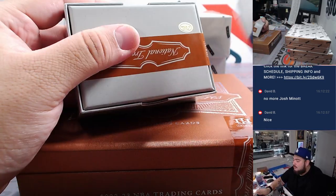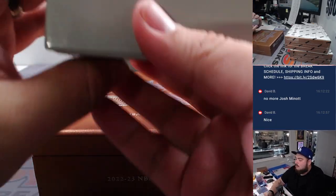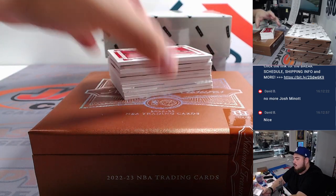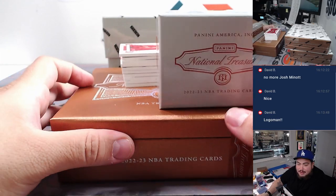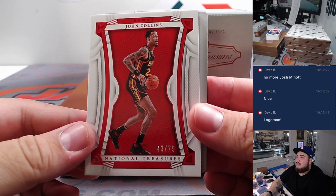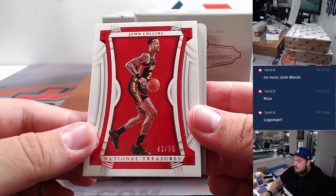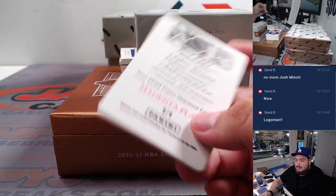This box feels heavy, dude. Can it mean Logo Man if it's heavy? I'd love for it to mean that. John Collins to 75 - 43 out of 75, that is Hawks going to Raymond. Then we have a little Jaylen Brown printing plate for the Celtics, went to Kenneth.